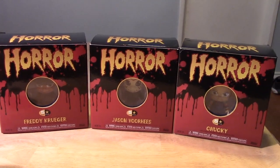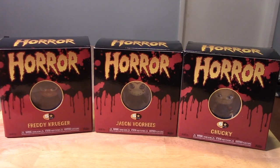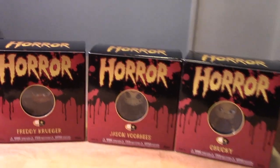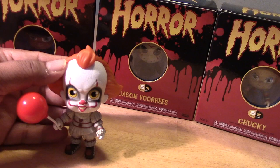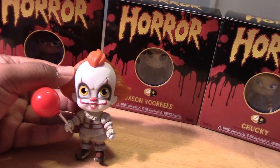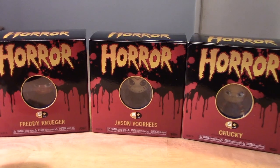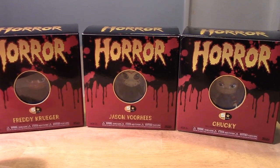Hey guys, it's Marlo back again with yet another toy review. This time it's brought to you by Funko and their five-star horror line of figures. I previously did a video on their Pennywise — the five-star version — and I picked it up because I'm a big fan of the It Movie franchise. I thought I'd be okay with just that figure, but soon after I felt like he seemed a little bit alone, so I decided to pick up the other three figures in the collection.